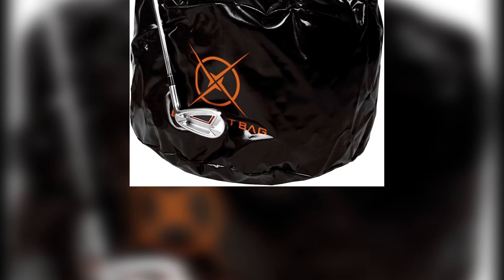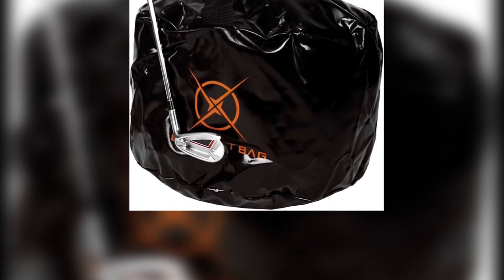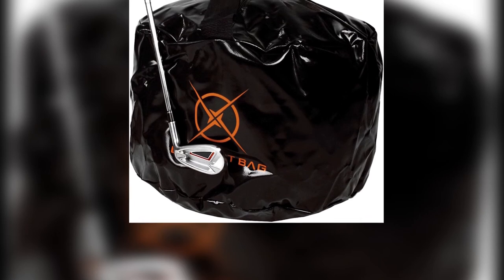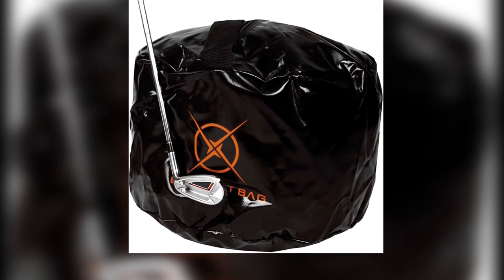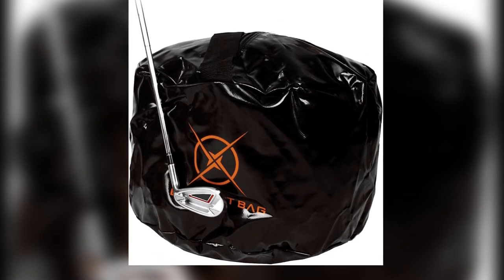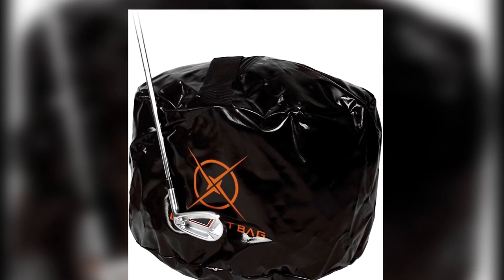The bag responds well to the shape of your swing at impact and thus effectively helps to refine your core mechanics. This bag also features a loop for staking it into the ground, meaning you can spend less time repositioning it and more time hitting it. It's not the cheapest, but the price is very reasonable considering the quality of the material.